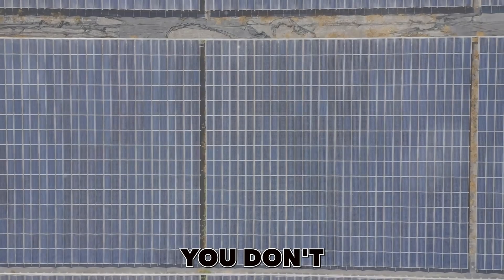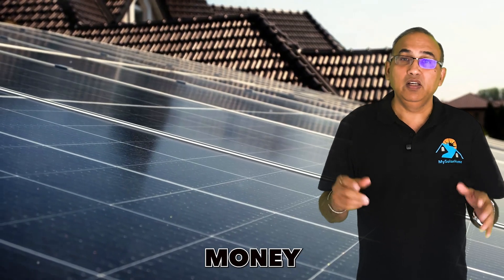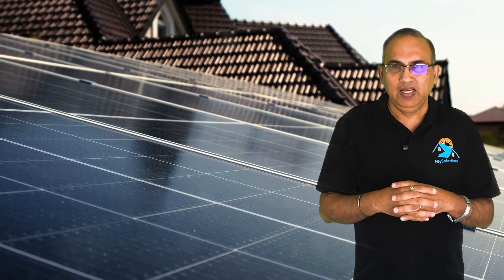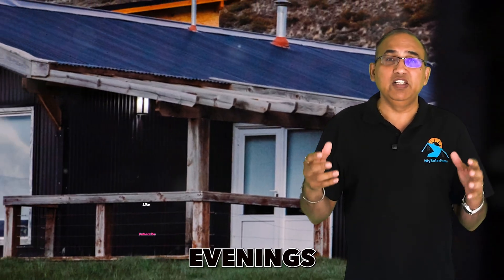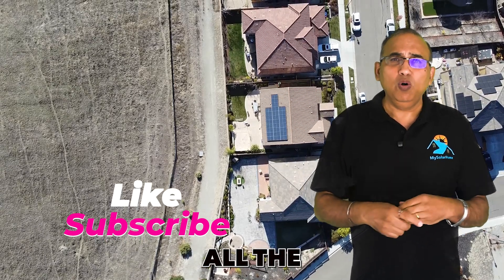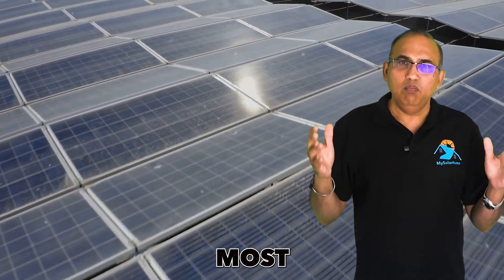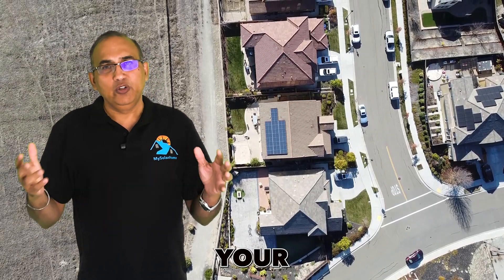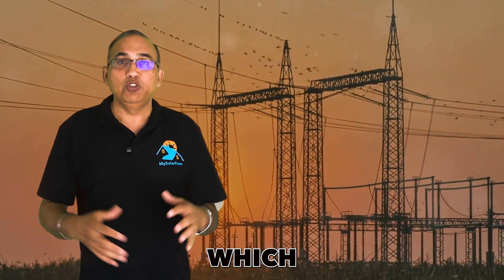Mistake number three is buying solar when you don't have net metering. Solar panels — whether leased, purchased, or bought with a loan — will only save you money if your electric company gives you credit for the solar electricity being produced. Solar panels produce most of their energy during daytime hours, but homes have their highest usage in the evenings and nights. All the excess energy generated by solar in the daytime flows to the electric company. Fortunately, most electric companies offer full credit for that excess electricity, and your evening and nighttime grid electricity gets offset against those daytime credits.